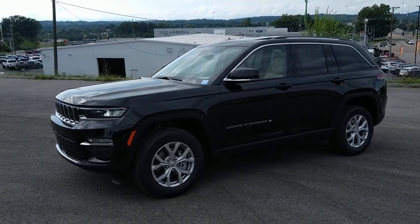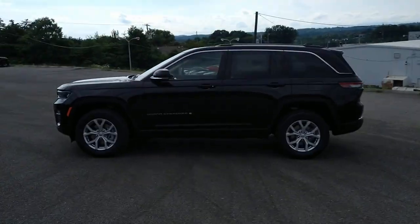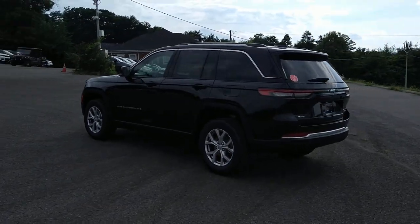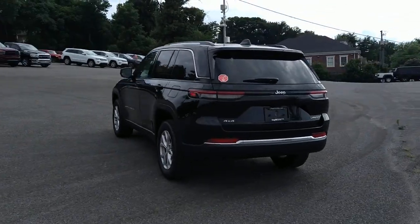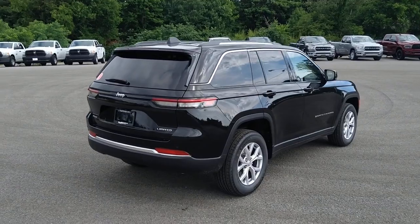You'll have love at first sight with the 2022 Jeep Grand Cherokee. The Grand Cherokee keeps you safe, connected, and entertained while you explore your world in confidence and refined luxury. These are just some of the great options this vehicle comes with.